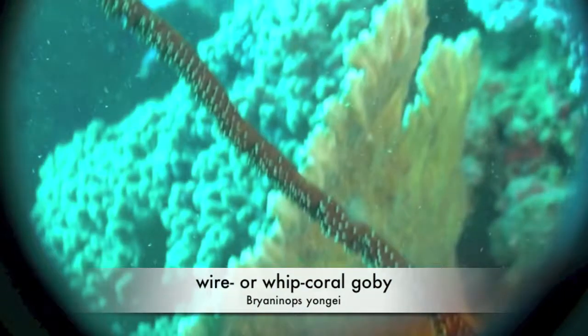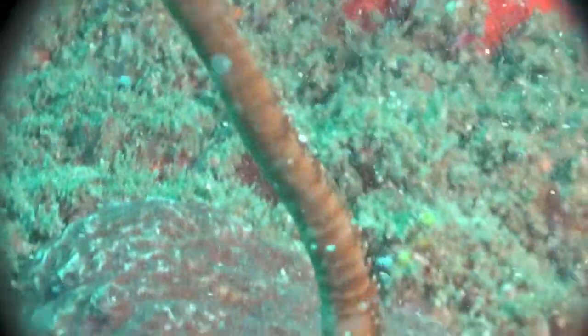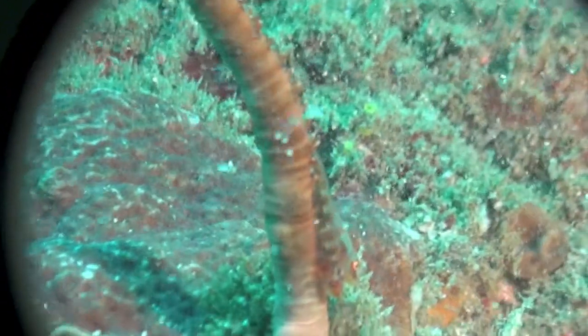To see a whip coral goby is a sure accomplishment. The fish is approximately 3.5cm long. They run up and down the whip coral faster than the speed of lightning.